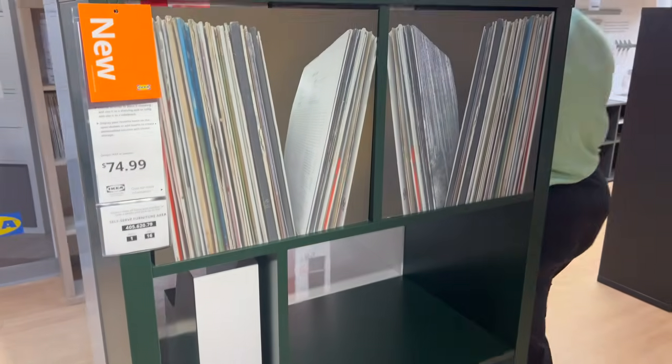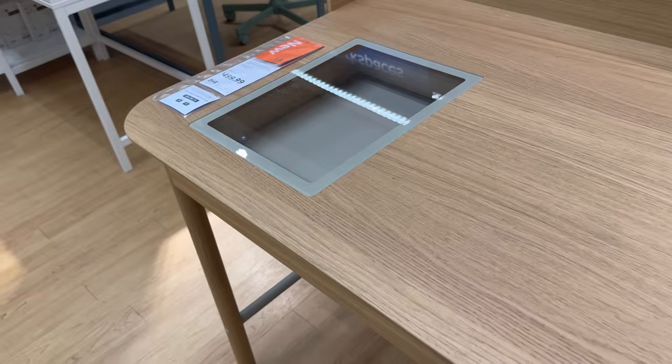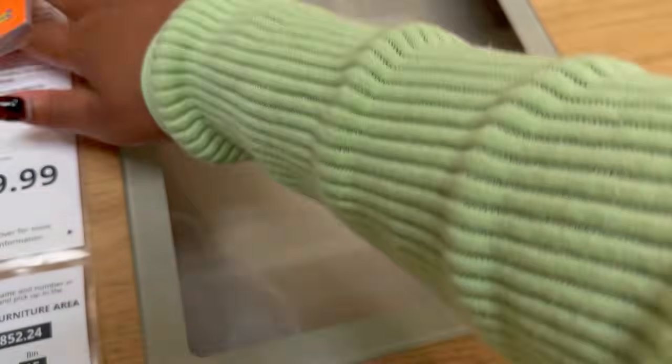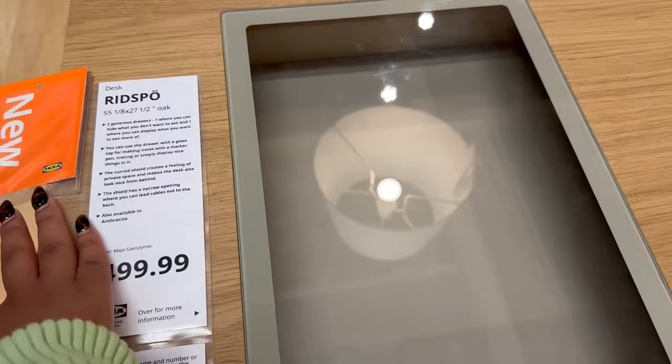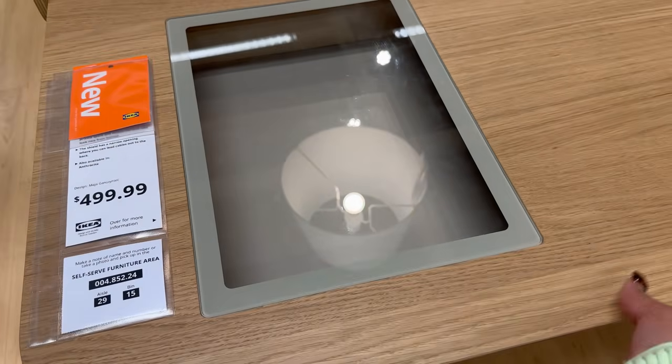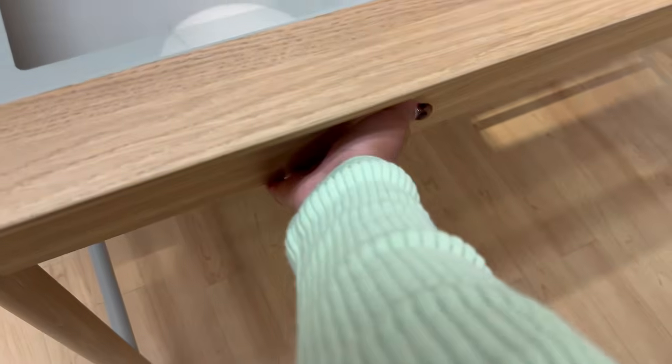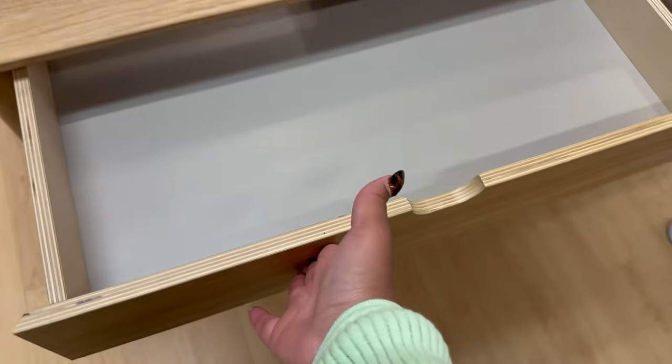This really blew me away despite the $500 price tag — it is this desk, 55 inches wide, and it has this little see-through drawer where you can put something cute. It has two drawers in it so there's ample storage for all of your desk needs. This is a great desk for a work-from-home area that isn't a designated office because it is so chic looking.